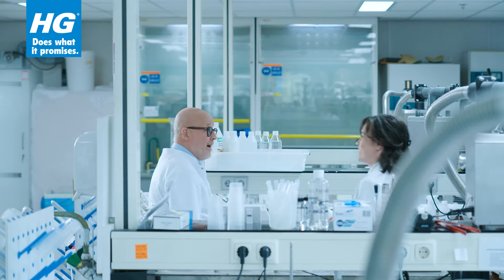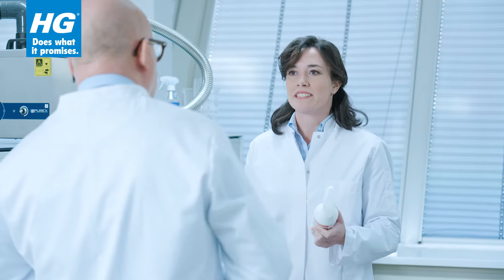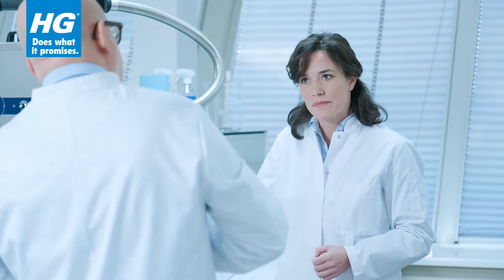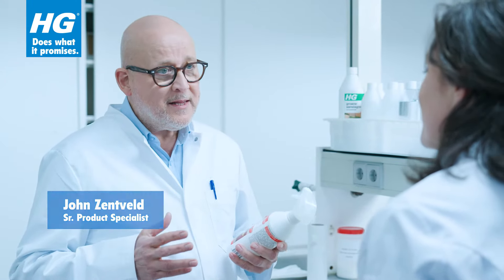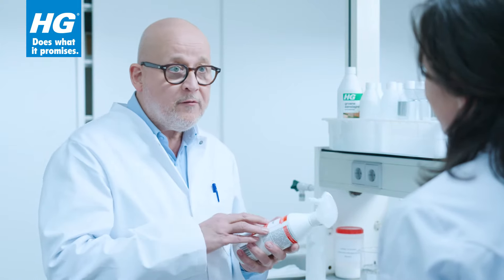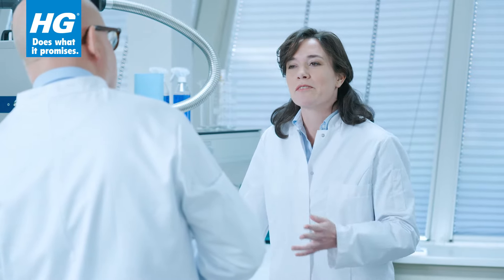Hi John. Hello. Does this product really remove red wine stains from my sofa? Yeah, which are the most difficult stains to remove. Independent consumer research shows that 97% of the respondents are happy with the results of the stain remover Extra Strong. 97, that's a lot. Why is it called Extra Strong?